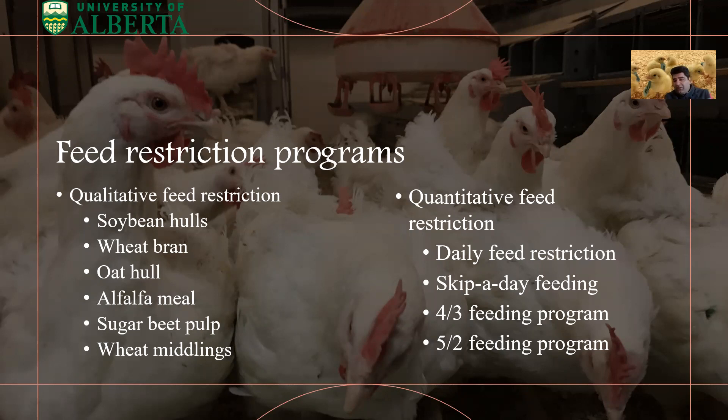The better way is quantitative feed restriction. In this category we have daily feed restriction — feeding your birds every day but with restricted amounts. Or you can use skip-a-day feeding, meaning you feed every other day. There is also a 4-3 feeding program, where you feed your birds four days a week and the three off-feed days are split throughout the week — they should not be three consecutive days.